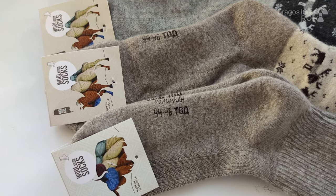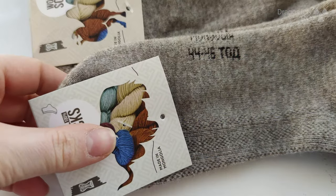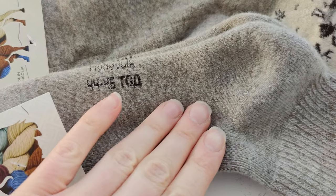Hello and welcome! This is a video about socks, woolen socks, and I'm gonna have a bit of coffee.